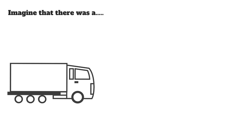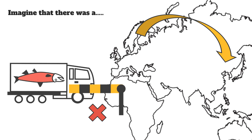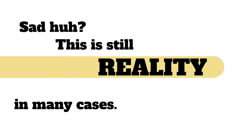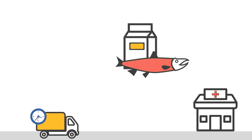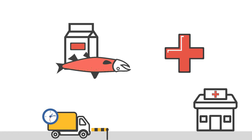Imagine that there was a truck delivering fresh food from North Europe to Asia, but it would get stuck somewhere along the way for several days and the whole cargo would be spoiled. This is still reality in many cases. Time-crucial items such as fresh food and medicine get spoiled before they reach their destination and can't reach those who desperately need them. We need to change this.